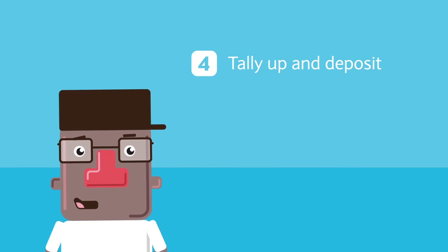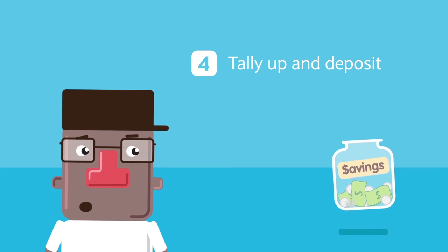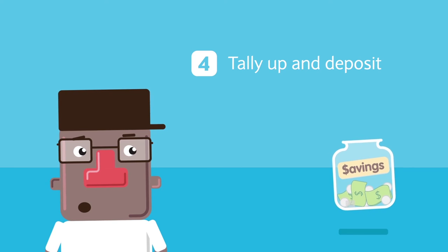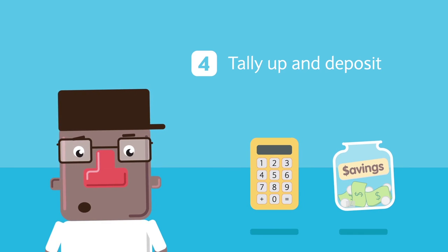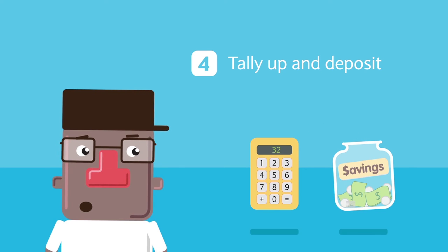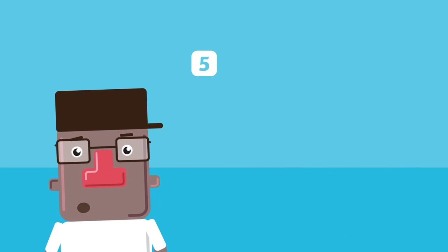Step 4: Tally up and deposit. Remain loyal to your savings journey and come month end, you'll be smiling all the way to the bank — to deposit the money you saved, of course. Count up all the money you didn't spend and drop it into your savings account.